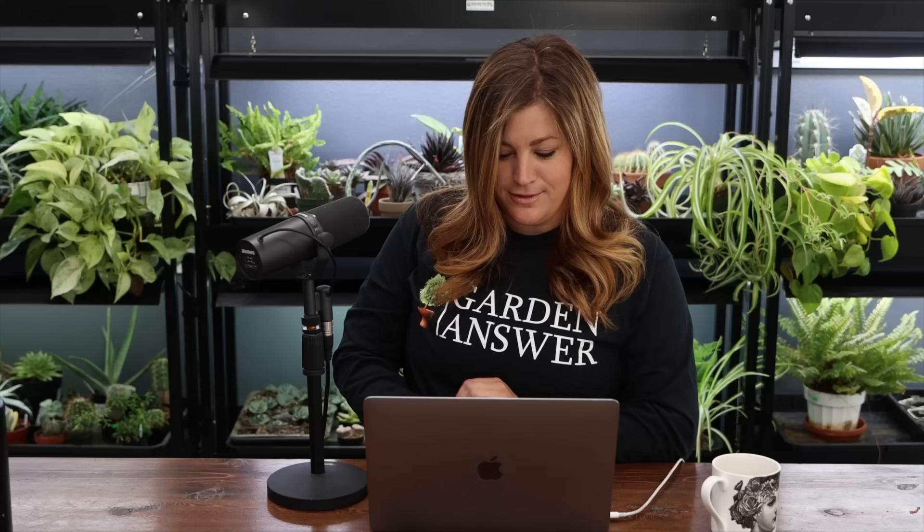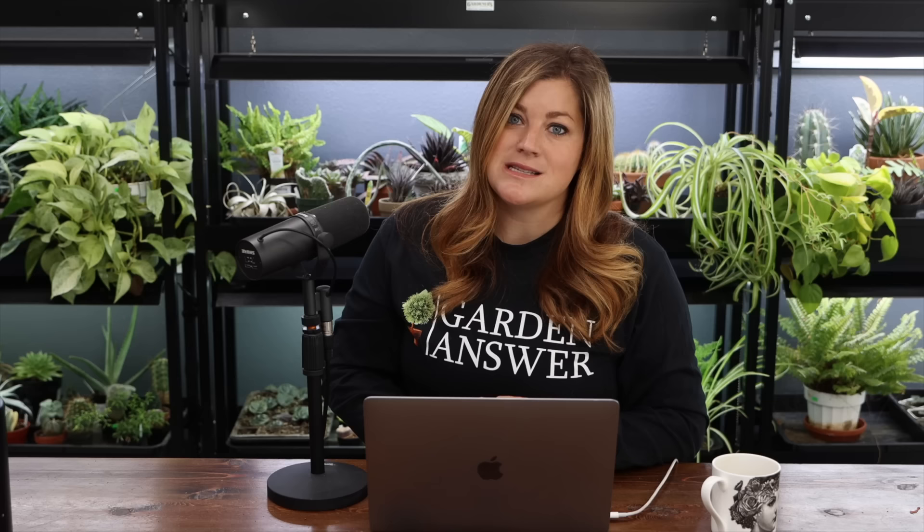Vienna Wilson asked how to add lots of plants you love and still do drifts in a small garden. In a small garden, drifts aren't as necessary. The reason I do drifts in large spaces is that if you plant one of this and one of that, it looks like a jumbled mess — you need enough of something that your eye can rest on it. In a small garden, I think you need your anchor pieces, your winter interest and structure, then build from there and just pick things you love.